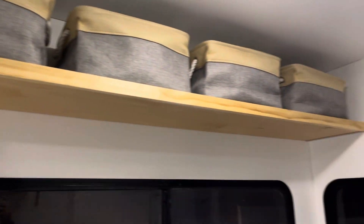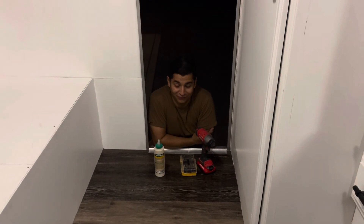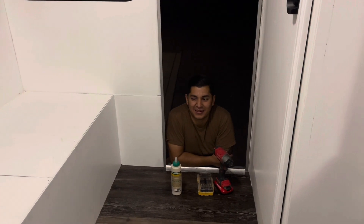That is the update for these two days. Thank you for watching, see you guys in the next one. Bye — it's very late, past midnight.